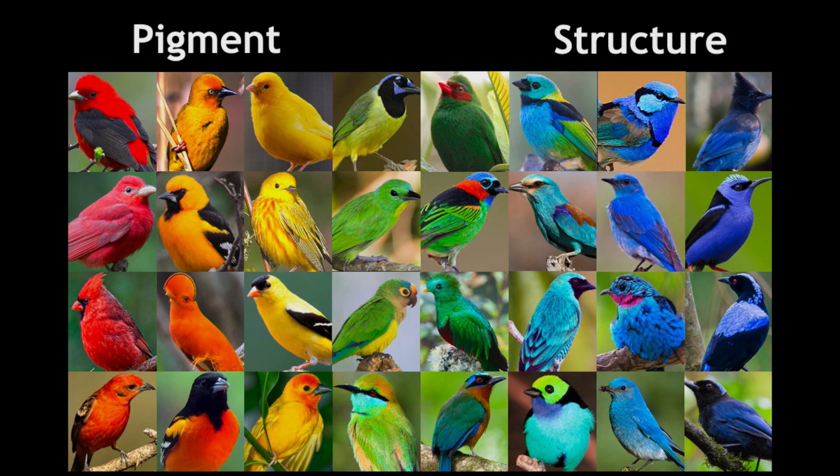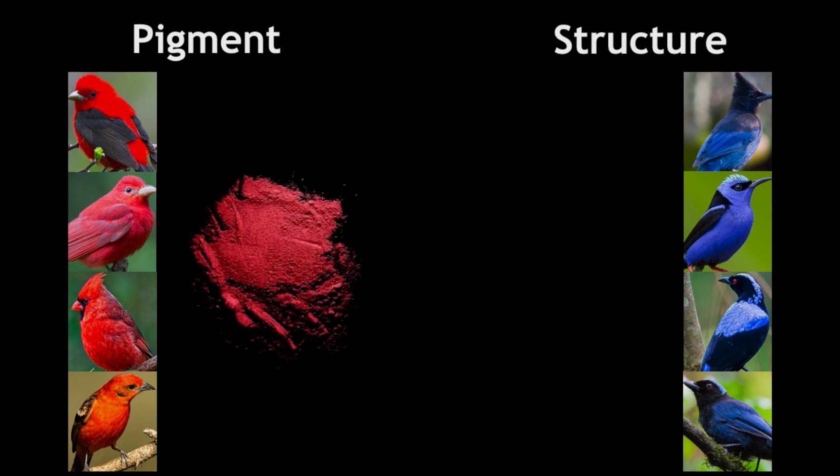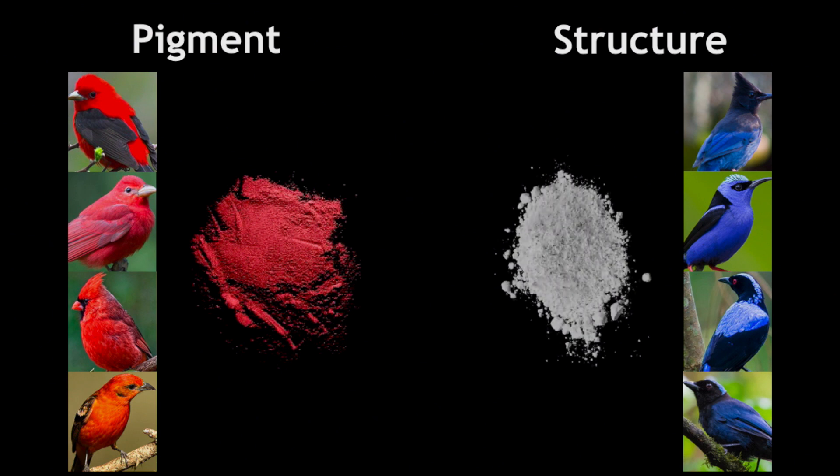If we do an experiment and grind down the feathers of the red bird into a fine powder, it will look red, just like we would expect. But if we do the same with blue feathers, the color disappears. And that tells us that the material in the blue feathers isn't actually blue.